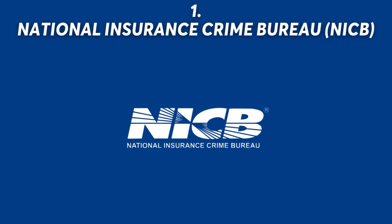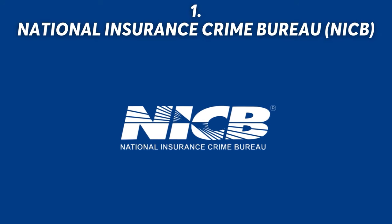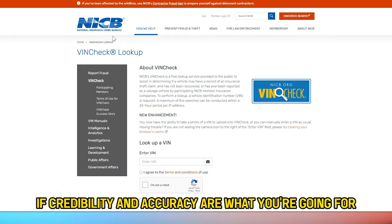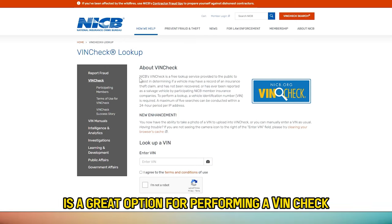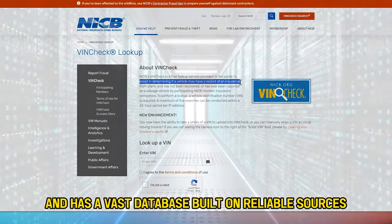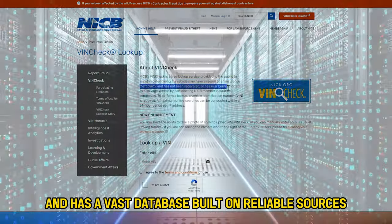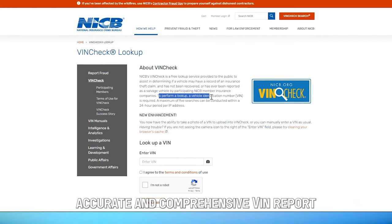Number 1: National Insurance Crime Bureau, or NICB. If credibility and accuracy are what you're going for, then the NICB is a great option for performing a VIN check. It's been around for over a decade and has a vast database built on reliable sources. You can be assured that you'll get a reliable, accurate, and comprehensive VIN report free of charge.